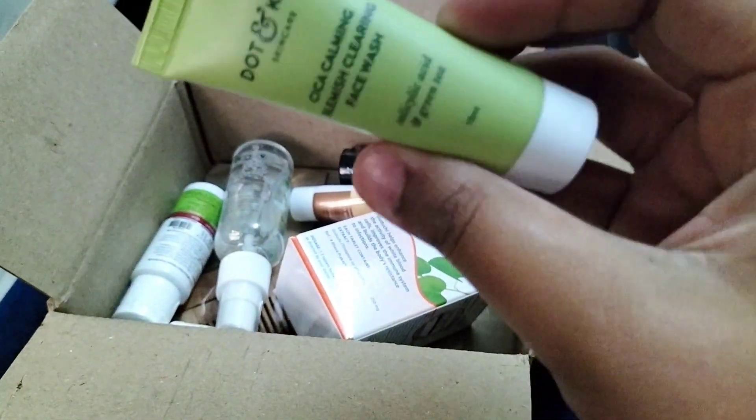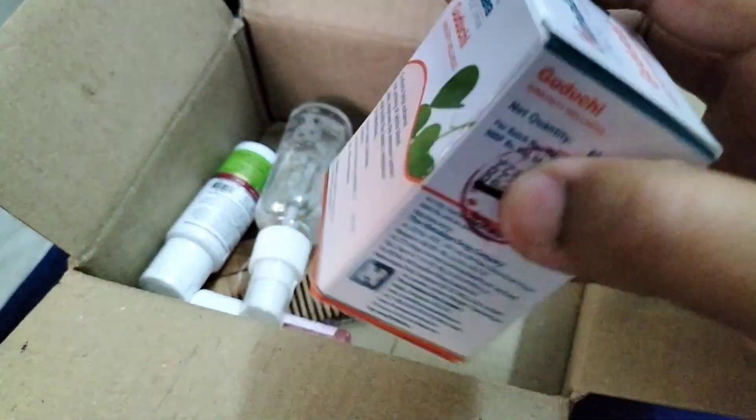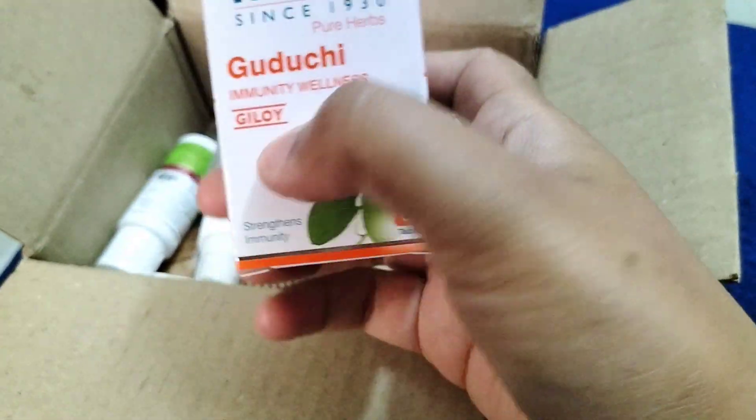It contains Salicylic Acid and Green Tea. The third product I received is Himalaya Geloi Tablets — it has 60 tablets.